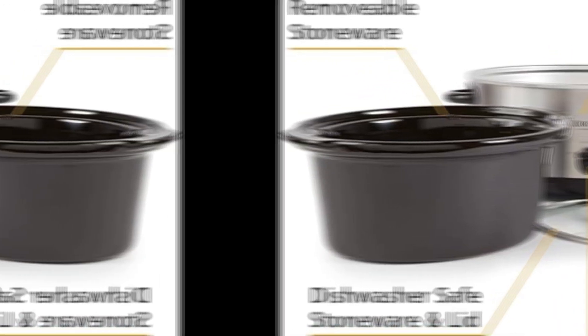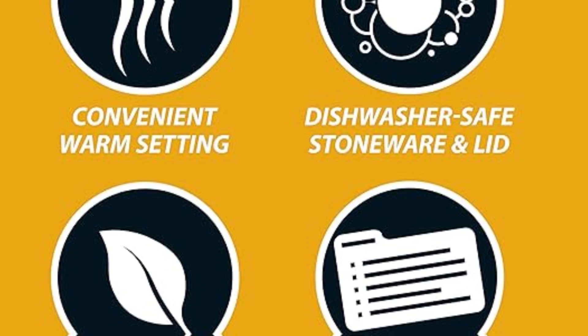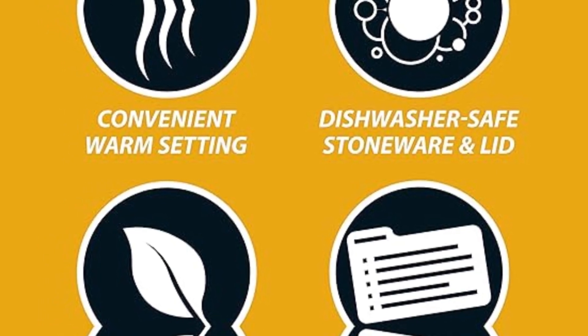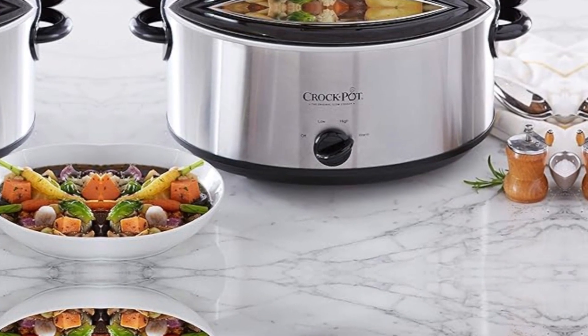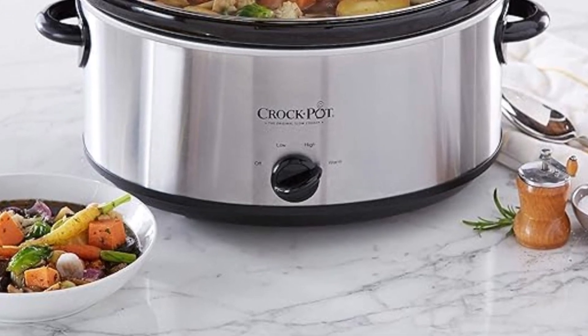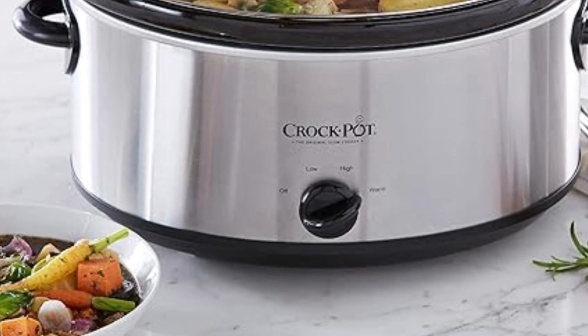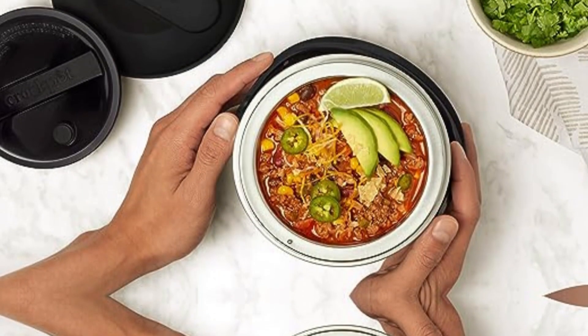Removable stoneware for easy cleanup: the convenience of slow cooking should extend beyond meal preparation to the cleanup process. With the SCV700SBR, you can bid farewell to scrubbing stubborn residues. The stoneware insert is removable and dishwasher safe, ensuring a hassle-free cleaning experience that saves time and encourages you to embrace the joy of slow-cooked meals without worrying about the aftermath.